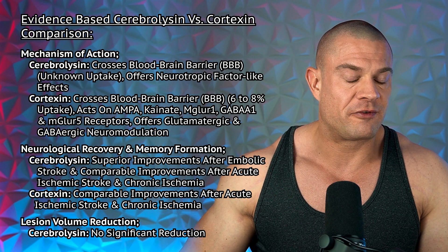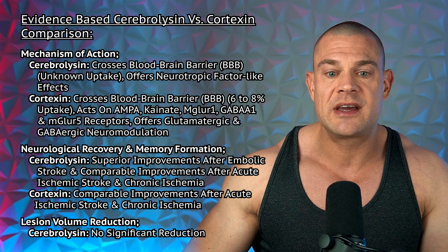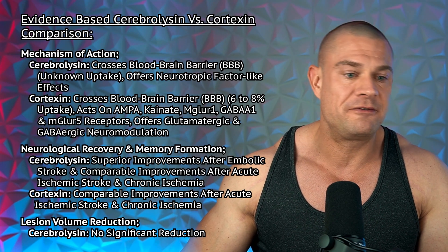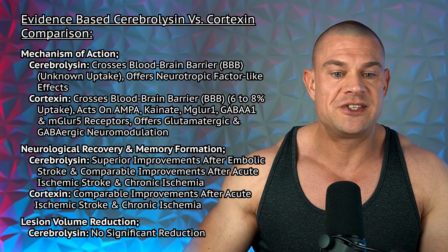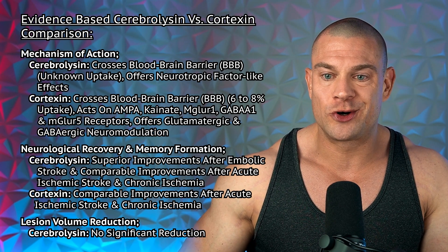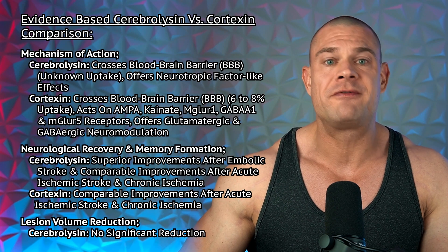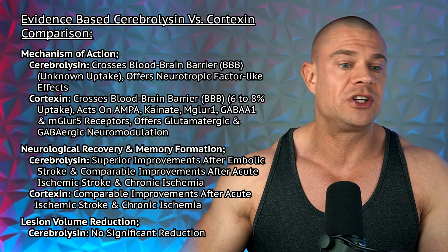Regarding mechanism of action, cerebrolycine crosses the blood-brain barrier with an unknown uptake and offers neurotropic-like effects. Cortexin also crosses the blood-brain barrier but with a 68% uptake, acting on AMPA, kainate, mGluR1, GABA-A1, and mGluR5 receptors, offering glutamatergic and GABAergic modulation.